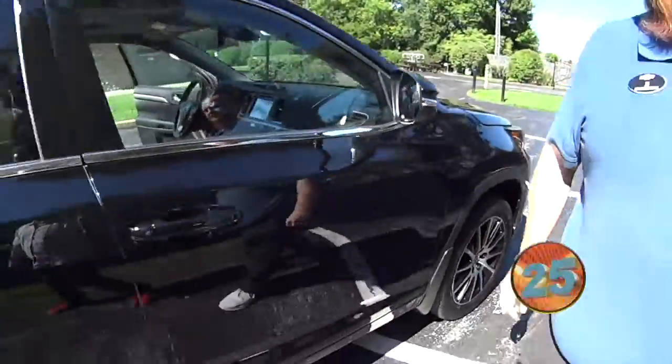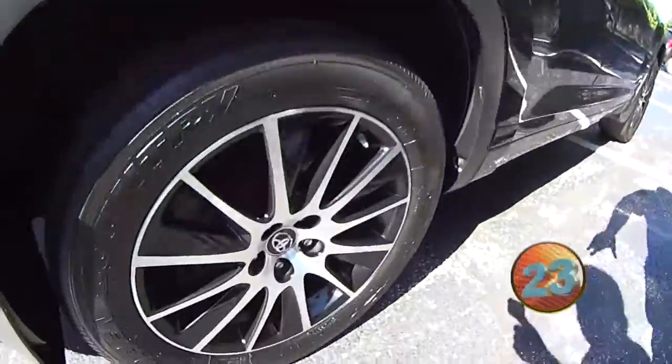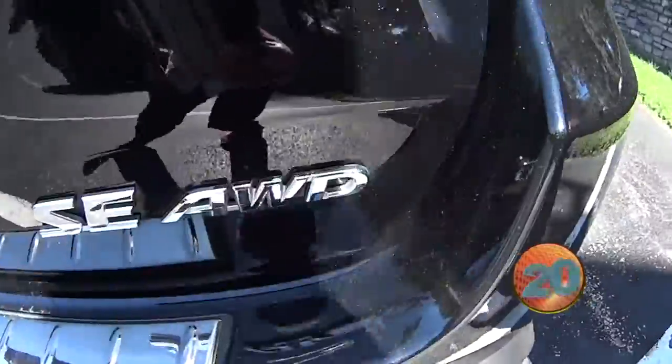2017 Toyota Highlander, beautiful black, got the nice alloy wheels. This is all wheel drive folks, so you know it'll get you where you need to go.